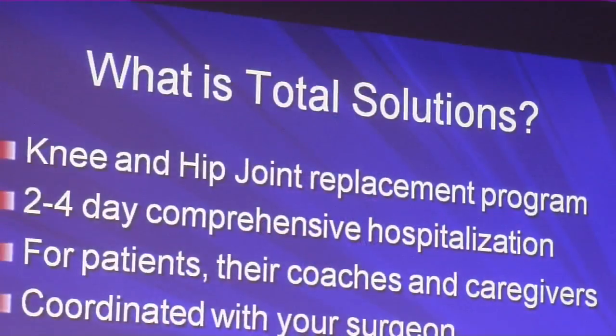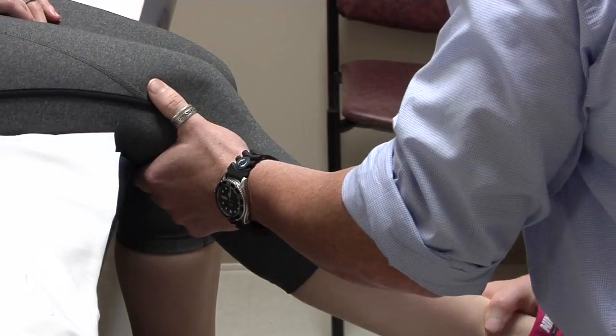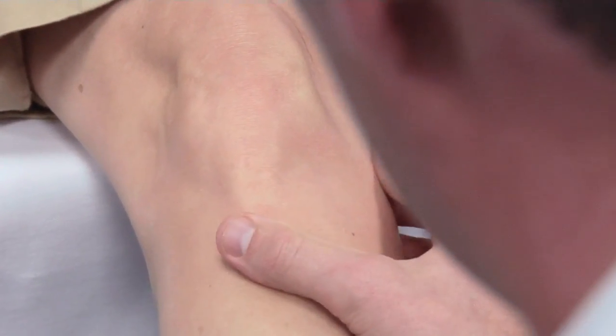Patients have an opportunity to come to a cooperative class and meet with the nurses and therapists to understand better what they'll be experiencing following the surgery. That helps alleviate some of the concerns and unknowns.